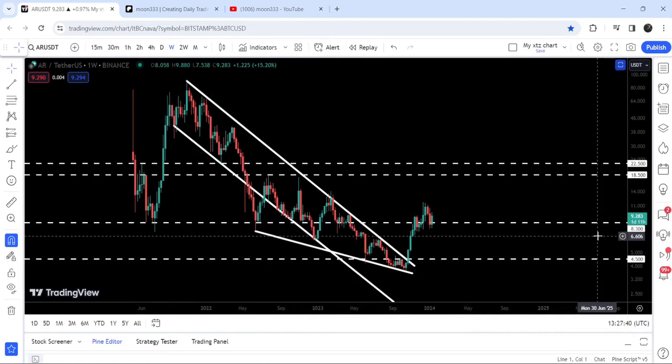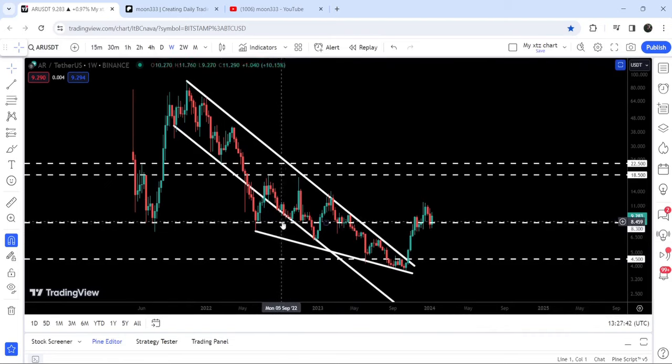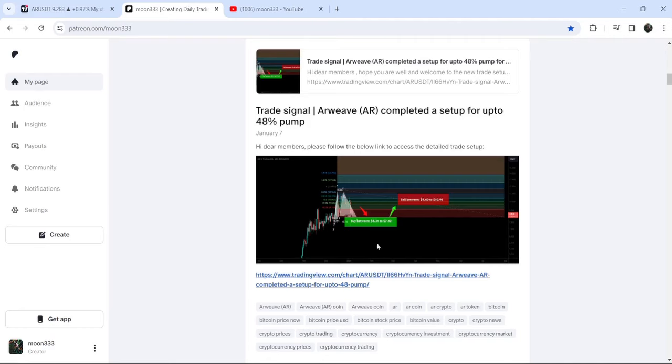The price line has recently broken out the resistance of $8.30, which was previously working as a support here, and here, and here. Now it can again work as a nice long-term support for the price line. In today's video we will analyze this move and I'll also share my most recent trade signal for RVEP.